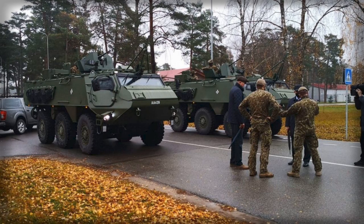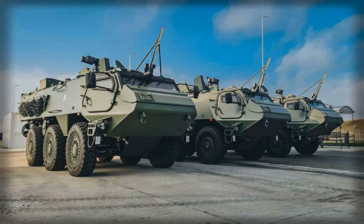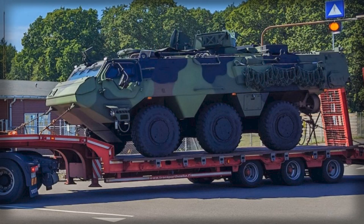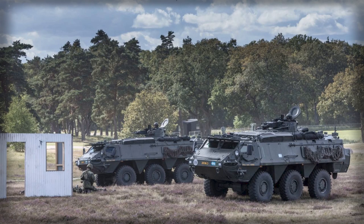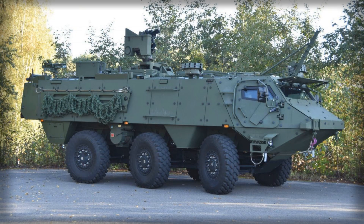Denmark's entry into the program underscores the growing appeal of a standardized, modular armored vehicle platform that meets the operational and strategic needs of multiple European militaries. The arrival of the first Patria 6x6 vehicles in Denmark marks not only the beginning of a modernization effort but also a broader strategic shift toward European collaboration in defense. By integrating these vehicles into its armed forces, Denmark gains enhanced tactical mobility, protection, and operational flexibility. The modular design allows for rapid adaptation to changing mission requirements, ensuring that Danish forces remain effective across a wide spectrum of military operations. This acquisition represents a tangible step toward greater interoperability, strategic independence, and a strengthened European defense posture. As Denmark continues to receive additional Patria 6x6 units and completes the associated training programs, the vehicles will become a central component of its land forces.